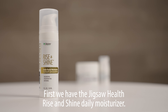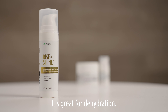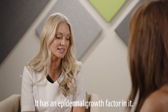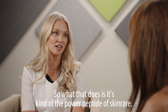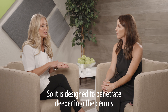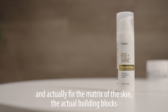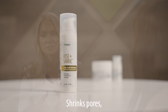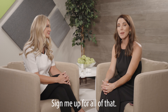We have the Jigsaw Health Rise and Shine Daily Moisturizer. What this does is it rebalances the skin. It's great for dehydration, great for scars, and great for hormonal acne. It has an epidermal growth factor in it — that's kind of the power peptide of skincare. It goes into the skin and gets it back to its healthy, normal state. It's designed to penetrate deeper into the dermis and actually fix the matrix of the skin — the actual building blocks of what makes our skin healthy, glowy, tight; it shrinks pores, gets rid of fine lines and wrinkles, and also helps with hyperpigmentation.